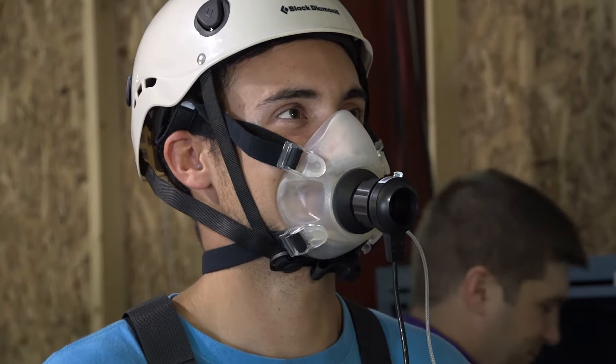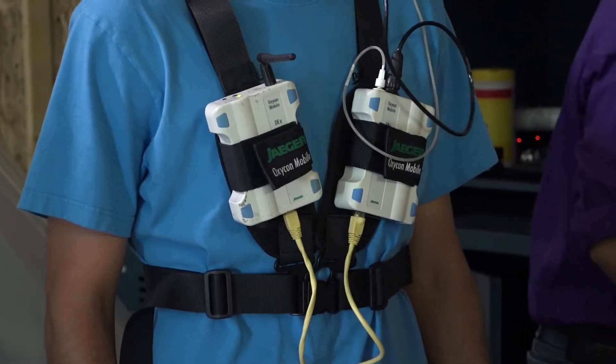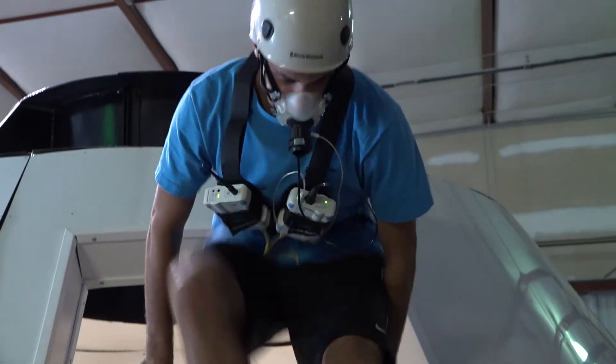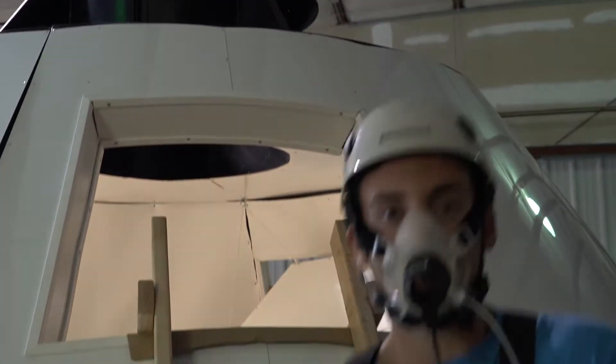We're taking EMG measurements to look at muscle activation — which muscles are actually used on a given movement or task — and we're also making whole body measurements: what's the response of heart rate, and what is the response of their oxygen uptake?